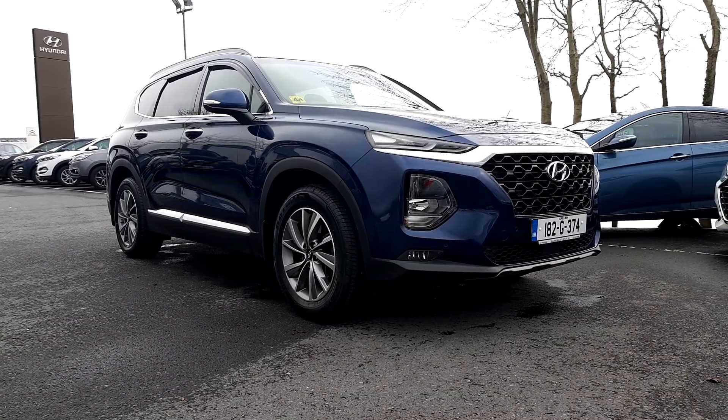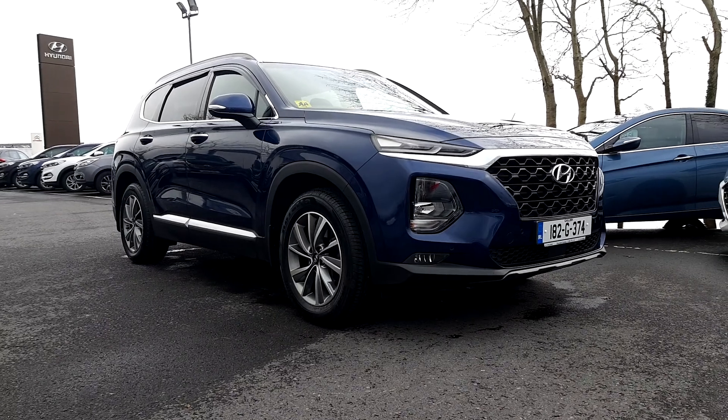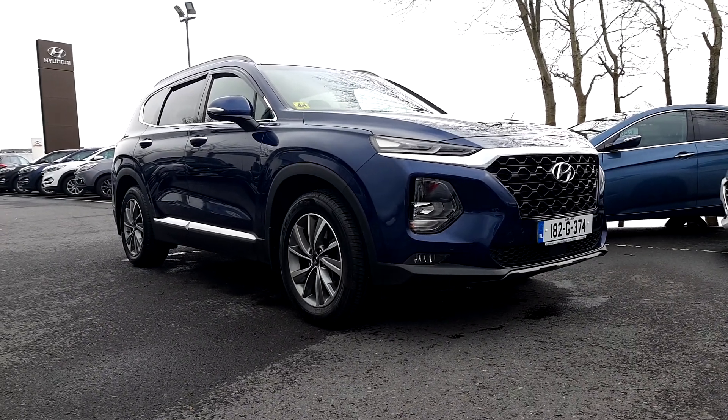If you want more information about Dakar or if you want to book your test drive, just call us on 091-77-111. Thank you.